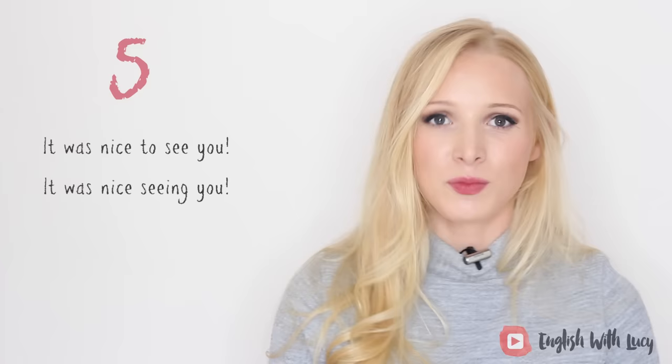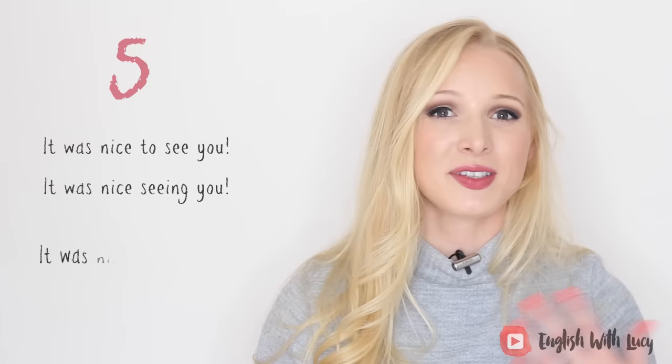In American English, they're quite likely to say 'drive safe' or 'you drive safe now.' Number five, more formal: 'it was nice to see you' or 'it was nice seeing you' — either or, nice to see or nice seeing are interchangeable. If you've just met the person for the first time, it was 'nice to meet you' or 'it was lovely meeting you' — nice and lovely are interchangeable, of course.